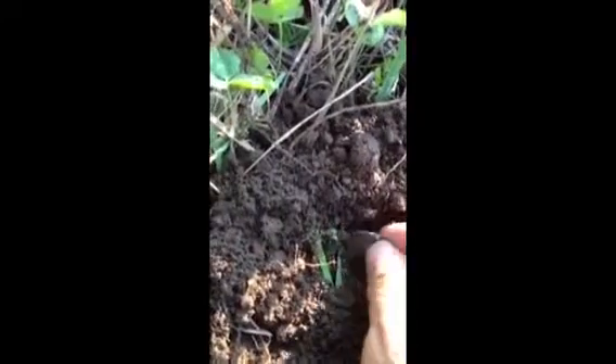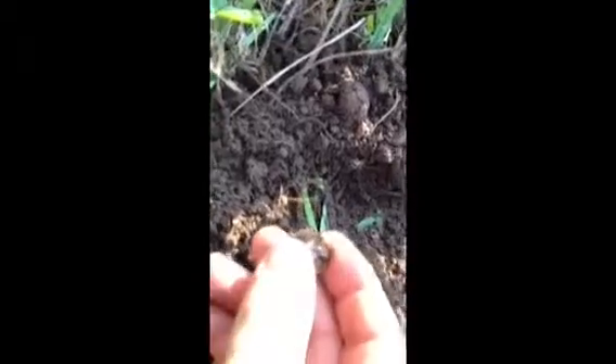All right, guys. I got another coin here. It looks like a coin. A lot of bugs over here today. And yeah, it's pretty shiny. I don't know, let's see what it is. Hopefully it's... I don't know.